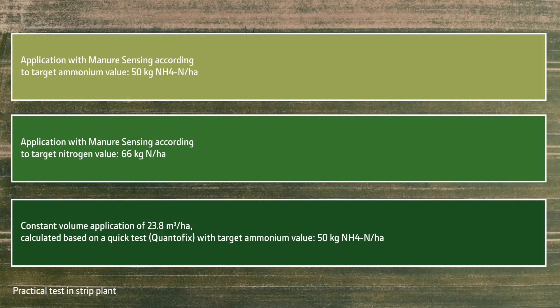And we are applying a constant volume of 23.8 cubic meters on the third lane.